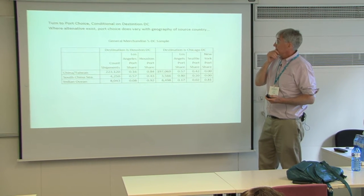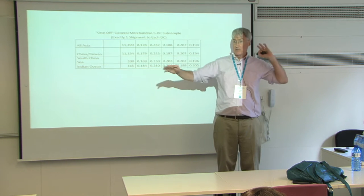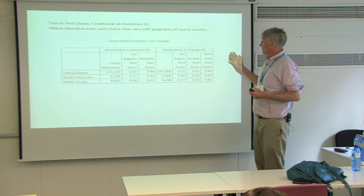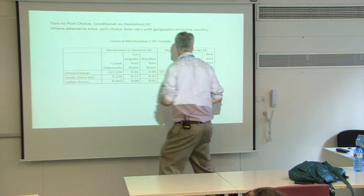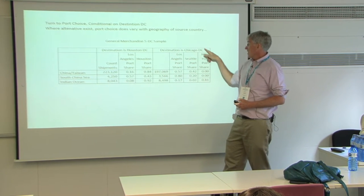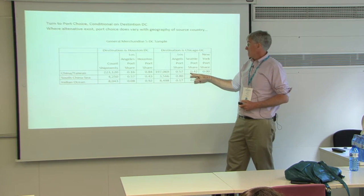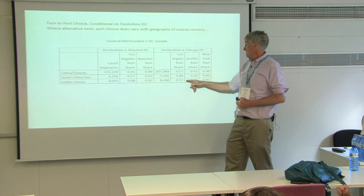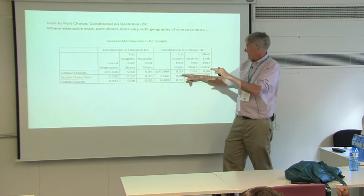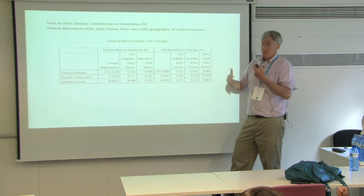Port choice, conditional on the five DC thing: they're not doing anything different there. But for port choice, yes they're doing things. To get goods from China to Chicago, most of the time you're using LA or a combination of LA and Seattle. But moving to South China Sea, LA starts to look a little better since you're coming more from the South. And from the Indian Ocean, you're coming to Chicago through the East Coast. Obviously the port choices are responding to the source region.